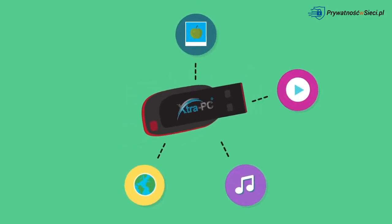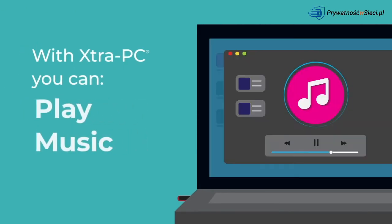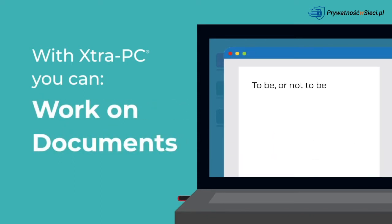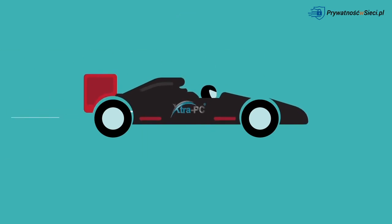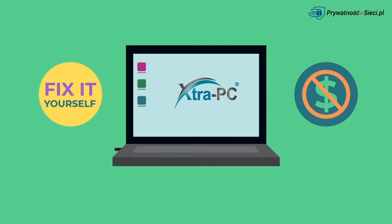With Extra PC, you can keep doing all the things you love on your computer — surf the web, watch videos, play music, browse photos, work on documents, and more, all at lightning fast speeds. The best part? It works right out of the box. No computer geek skills required.